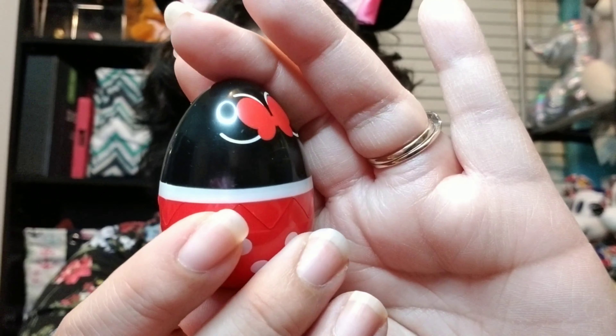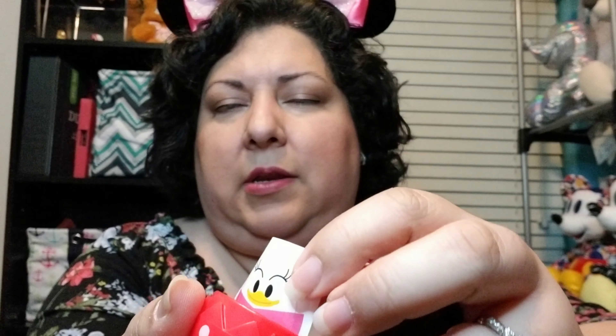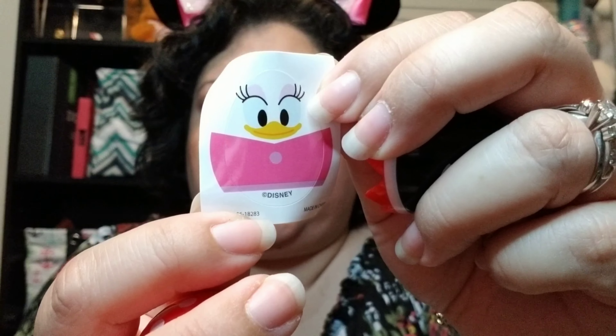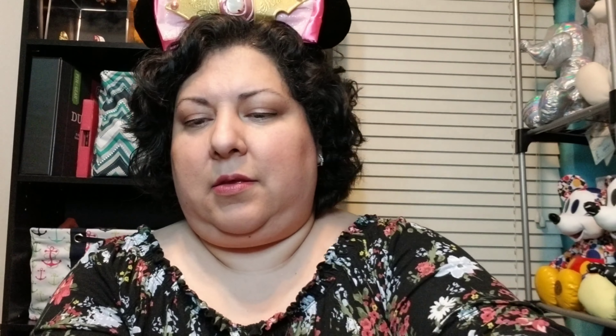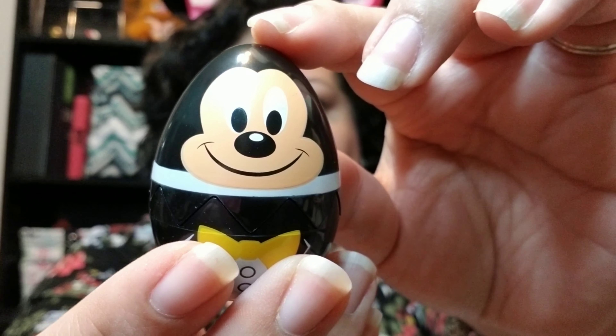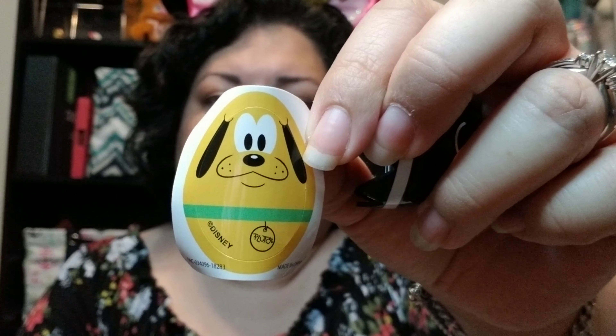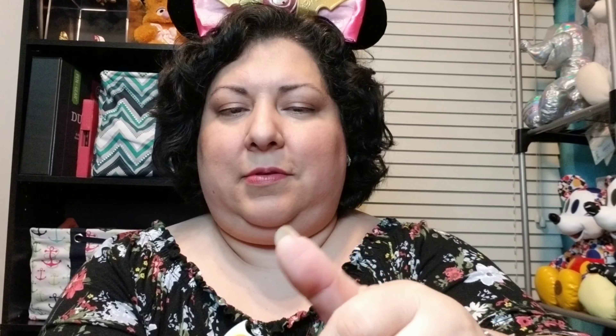Let me give you a close-up of these eggs and the sticker that's inside. It's a cute little daisy egg sticker. And then the Mickey one — those are his ears. I love this Pluto sticker. So cute.